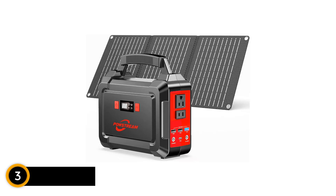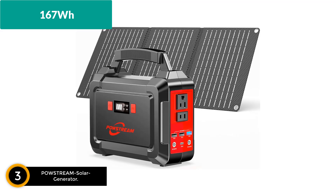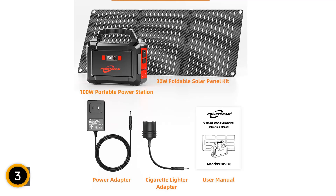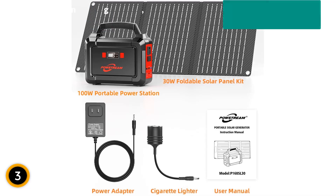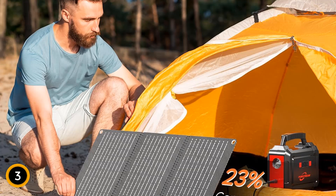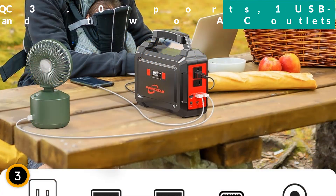At number 3, the Powstream Solar Generator. The Powstream Solar Generator 167WH is a versatile and lightweight portable power station designed to cater to a variety of outdoor and emergency scenarios. It comes equipped with a 30-watt solar panel, making it ideal for camping, boat trips, hunting, and other adventures where electricity is scarce.